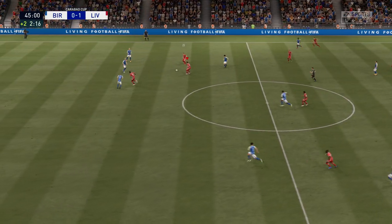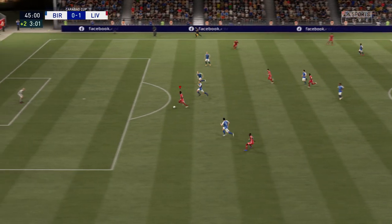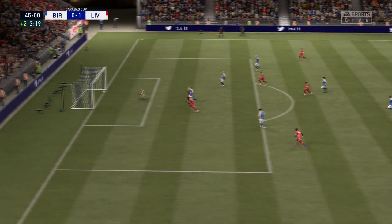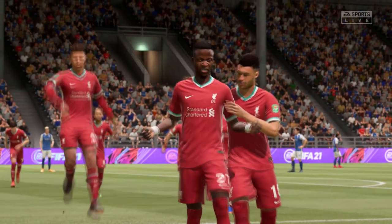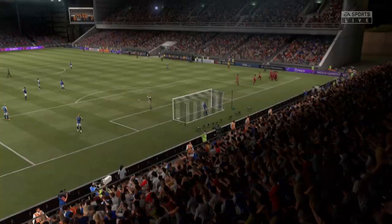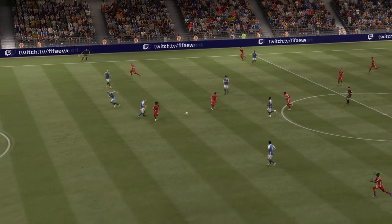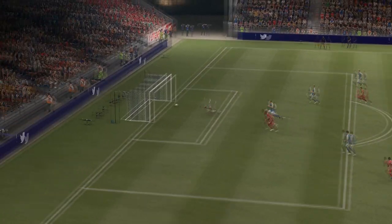Possession changes hands — the interception there. He might be through here. Still a chance — and a goal! The quick one too, and they've turned this game on its head. Here's the goal again: it's a great ball to put him through, and once he gets himself settled with the keeper to beat, he hammers it into the back of the net. Smashing goal.